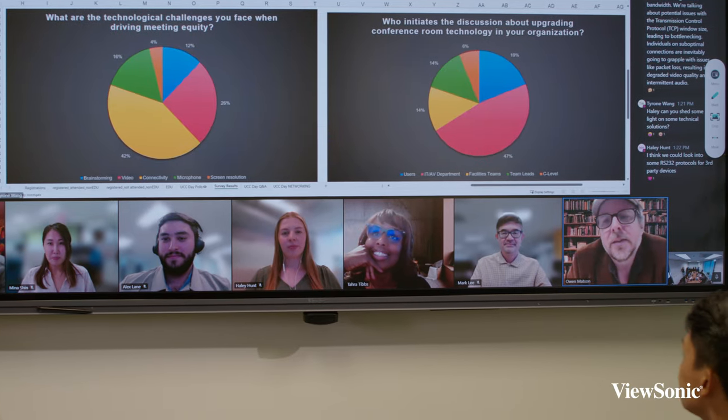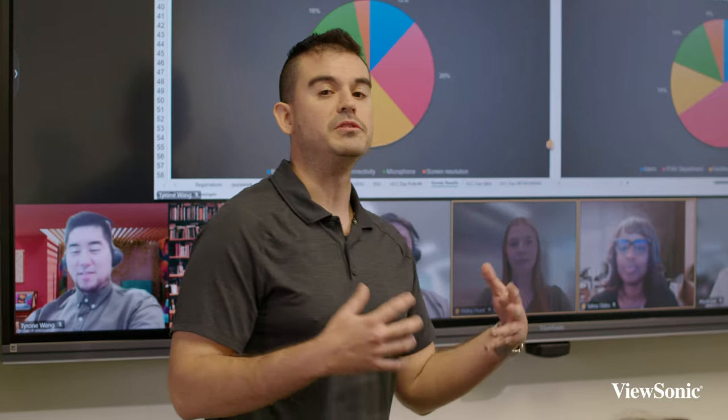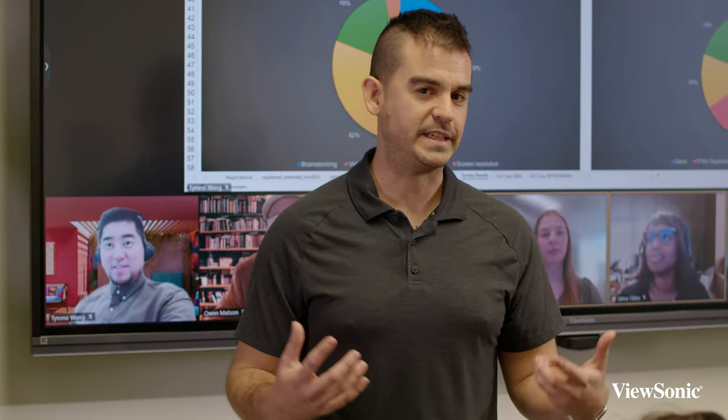their opinions can be seen, their expressions can be seen, and everyone is more engaged and more involved in the content that is being shared — because we know that one of the issues with remote meetings is not everybody is always fully engaged.